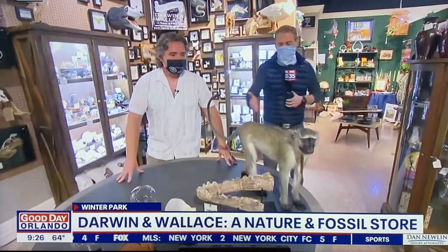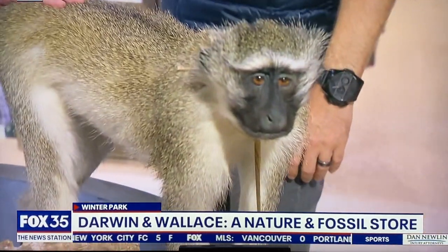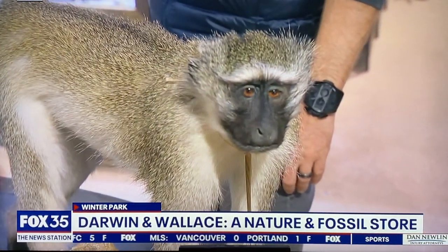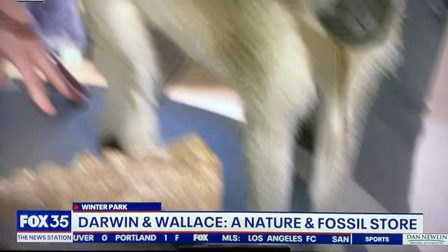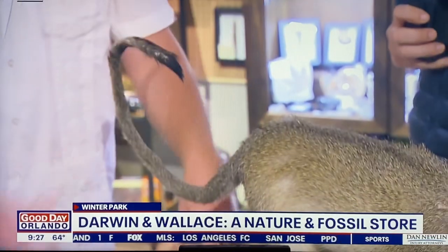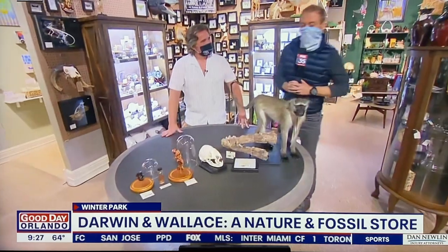I'm intrigued by the taxidermy here. I love this one — who is this? This is a fun one. You can name it whatever you want once you buy it. This is a vervet monkey and they are mostly known from southern Africa. The tail and everything — you bend it how you want it. Another great centerpiece for Thanksgiving dinner. This ties the room together.